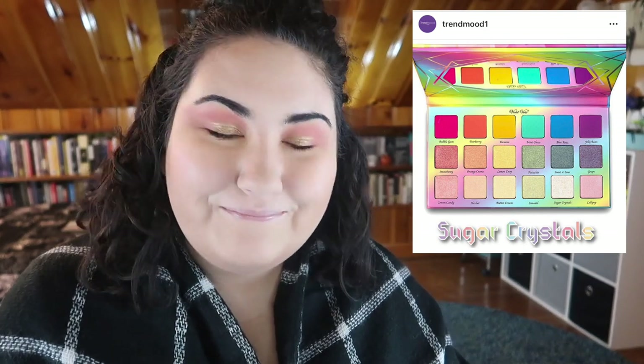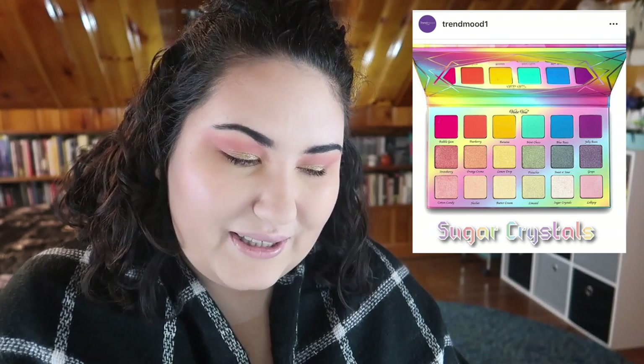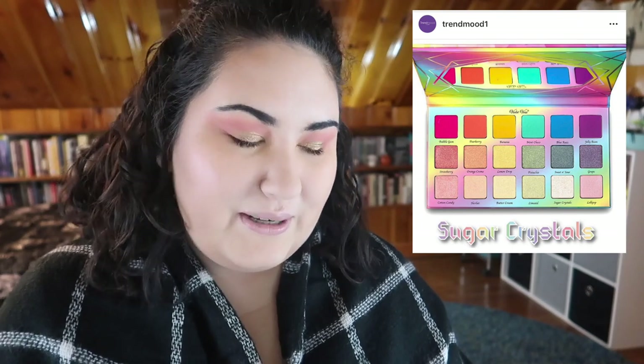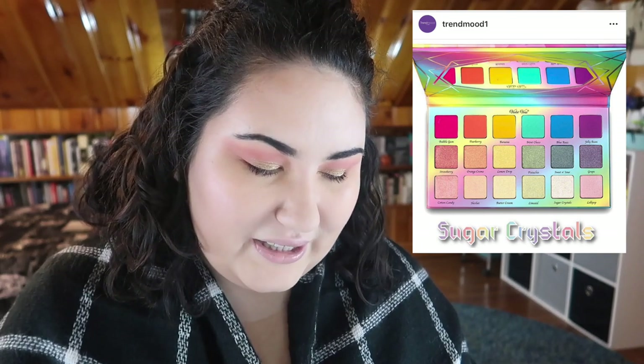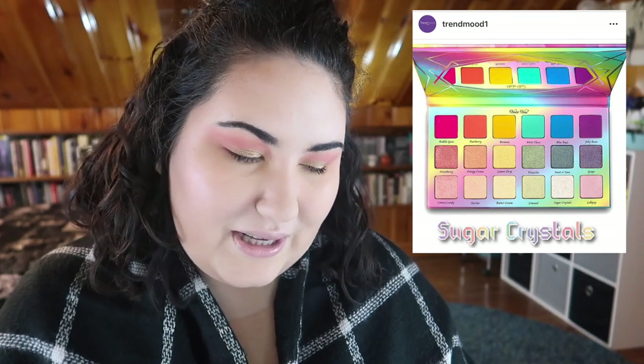Violet Voss just came out with a new eyeshadow palette called Sugar Crystals. I had forgotten all about Violet Voss — it looks a little bit similar to the Flamingo palette I kind of wanted but never picked up. The first row looks gorgeous, but it's just a rainbow palette and the rest look very muted in comparison. I don't think I'd get a lot of use out of it, and it's $42, so I'm going to skip this one.